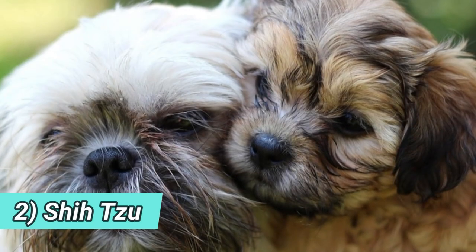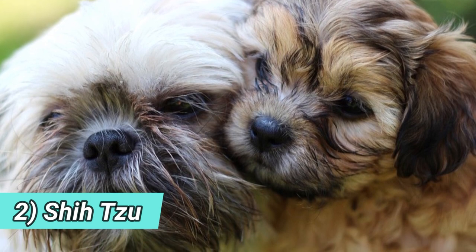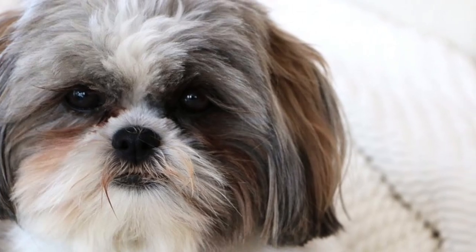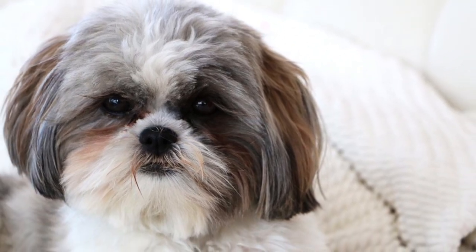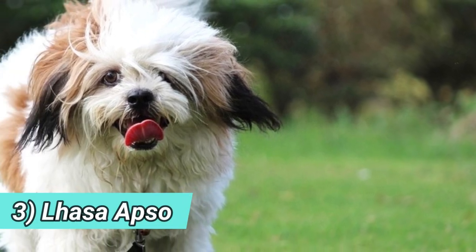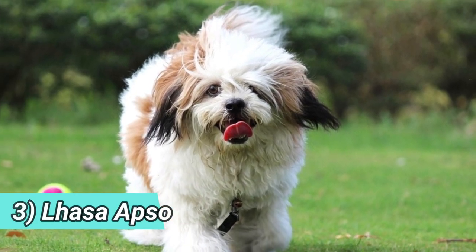2. Shih Tzu — the Shih Tzu is a favorite companion dog of many many families. It is due to their loving, social and affectionate temperament, but also for their cute teddy bear looks.